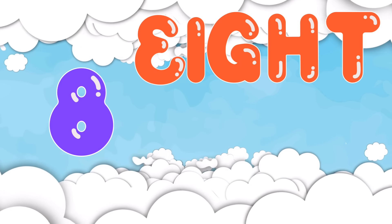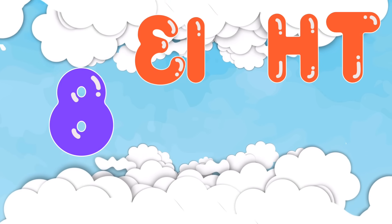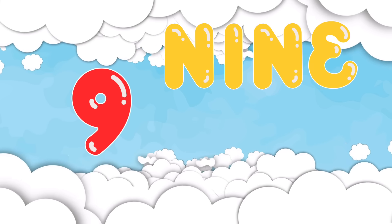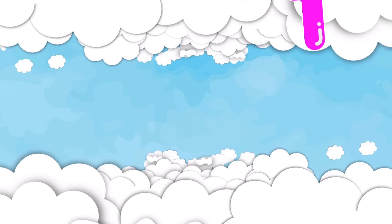8. E-I-G-H-T. 8 is a bit tricky with that G-H, but it's E-I-G-H-T. 9. N-I-N-E. 9 keeps it straightforward. N-I-N-E.